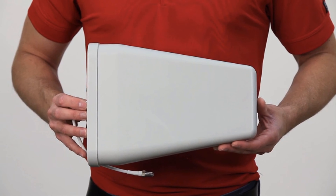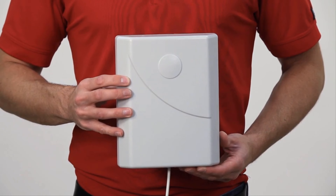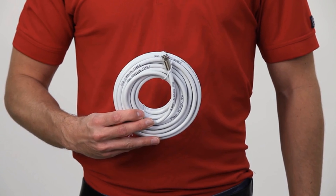The Connect 4G comes with an outside antenna, a signal booster, an inside antenna, and cable to connect all the components together.